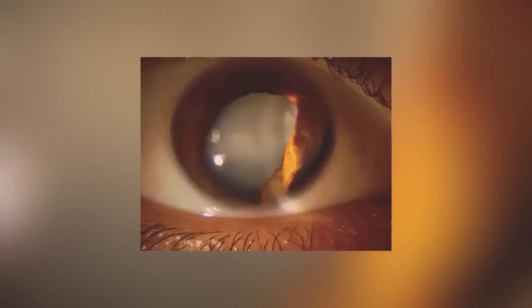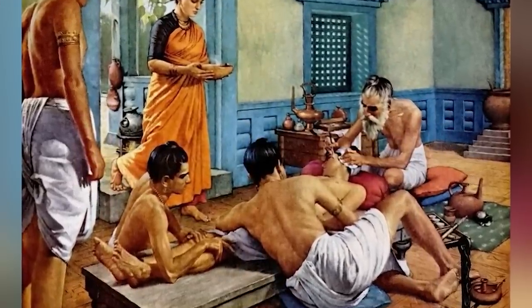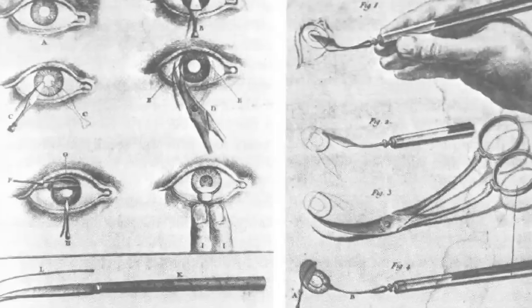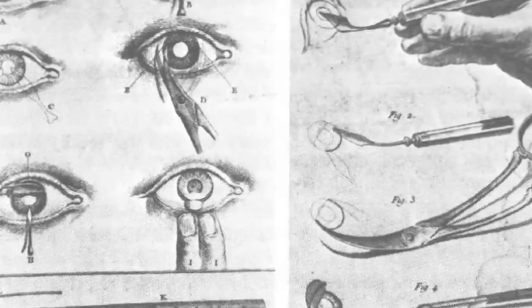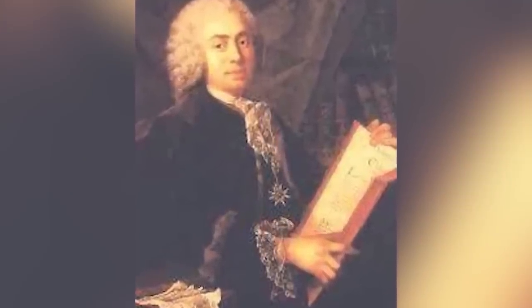Cataract surgery is one of the oldest surgeries in the book — or rather, in the painting. It was found in a tomb in ancient Egypt: a painting of what is surely the oldest recorded eye surgery. Scientists concluded this due to the length of the tool the doctor is holding. They believe this was a method called couching, where a needle would push the cloudy lens to the bottom of the eye, ideally fixing vision. The oldest tools found in Egypt tell us this was first done 4,000 years ago. It wasn't until 1747 that Jacques Daniel, a doctor in France, performed the first ever modern cataract extraction surgery.